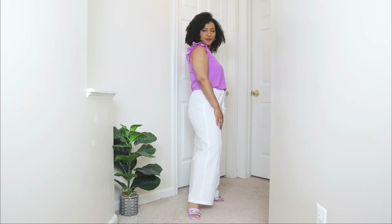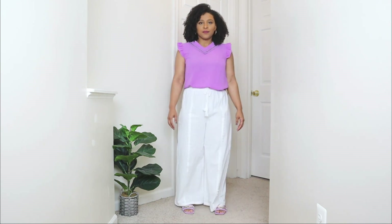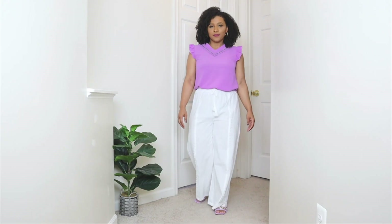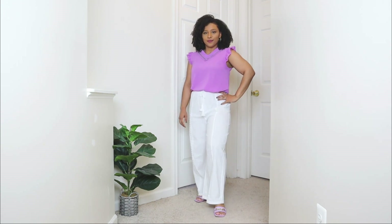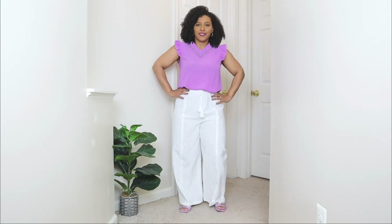In my previous wide leg pants video I shared so many different types, because I am a big fan of them. You can definitely get wide leg pants with a super wide flared bottom or something a bit more medium like this. These white ones I feel like are a perfect pair of wide leg pants to style for spring.